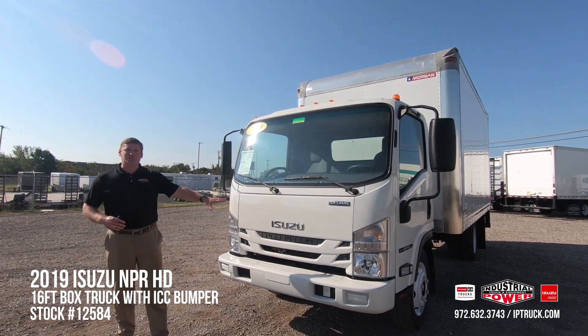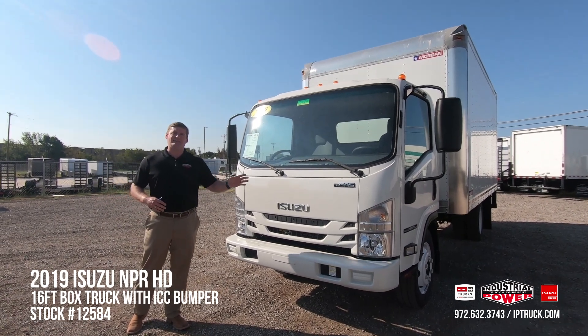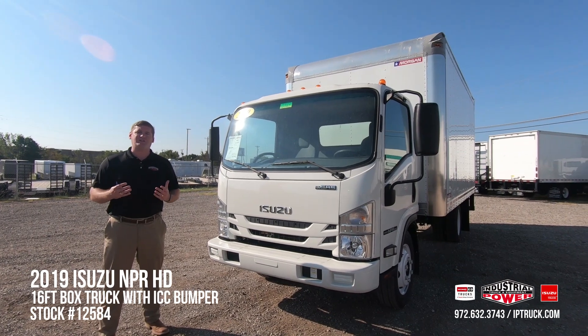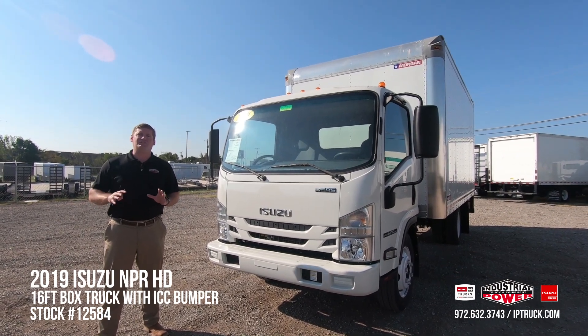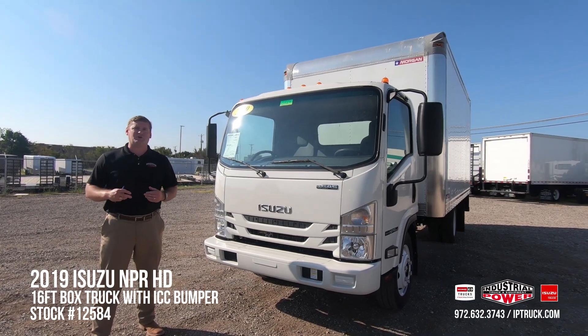It is going to be an Isuzu NPR HD powered by a V8 6.0-liter gas engine married to a six-speed Aisin automatic transmission. That is an extremely proven and award-winning combination in the class three through six markets.